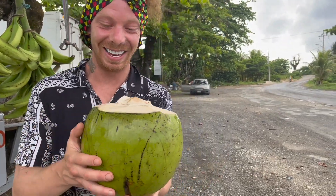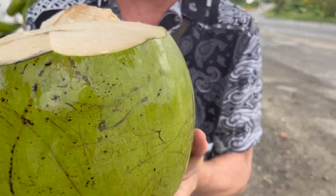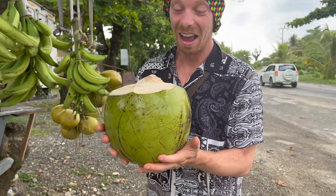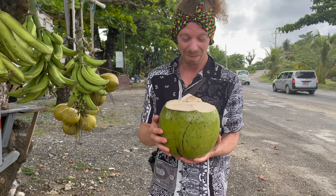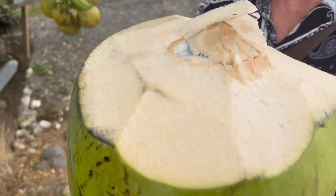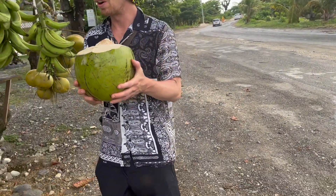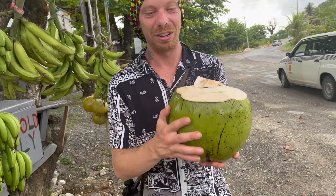I just stopped to get a jelly on the way — look at the size of this, and just 250 Jamaican dollars. I said better just take 300 please and thanks, because I've never seen a jelly that big. Ice cold as well, we just got it out the fridge — ice cold and full, perfect way on.